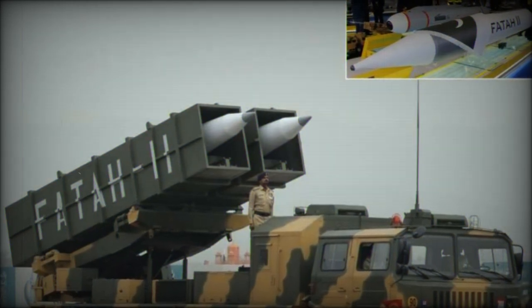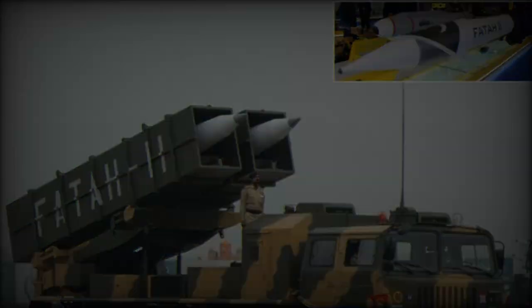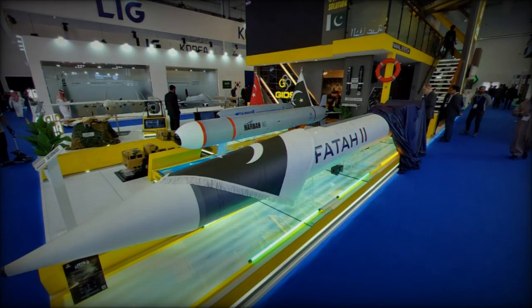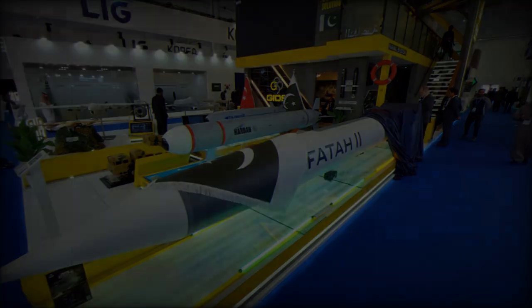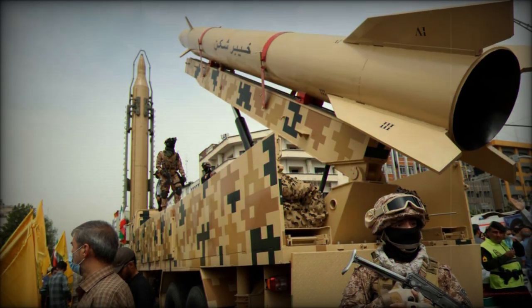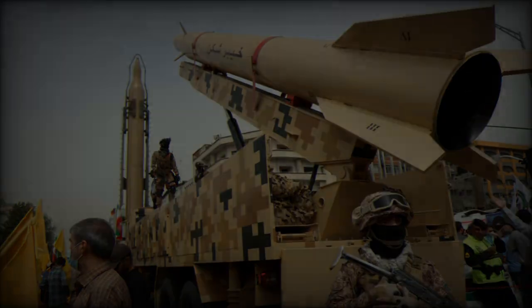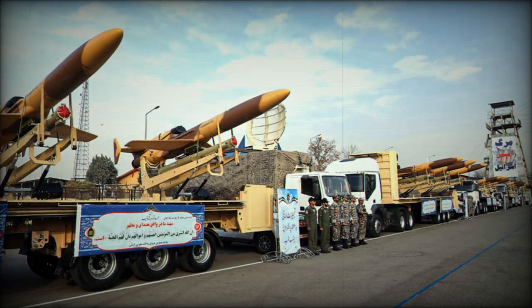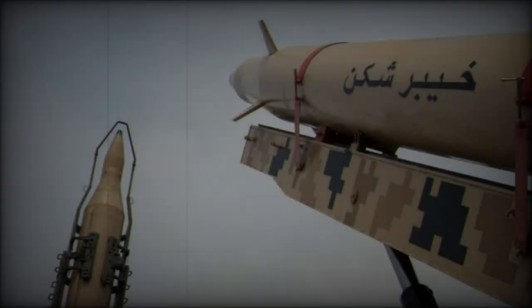The October 1, 2024 attack marks a turning point in the conflict between Iran and Israel, not only because of the sheer scale of the weaponry deployed but also due to the advanced technology involved. This escalation demonstrates Iran's capability to launch complex and highly coordinated offensives, combining drones, ballistic missiles and hypersonic missiles to push the limits of Israeli defenses. As both nations stand on the brink of further escalation, the attack serves as a stark reminder of the fragility of peace in the Middle East and the increasing reliance on high-tech warfare.